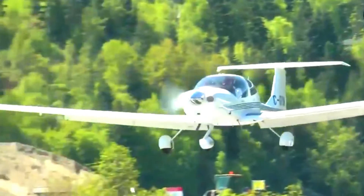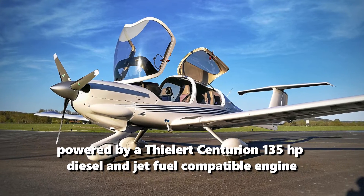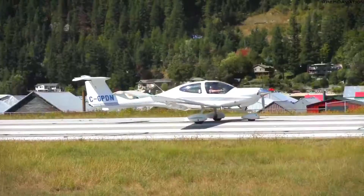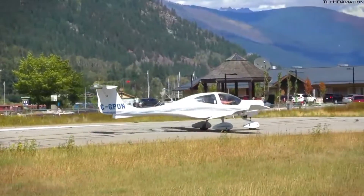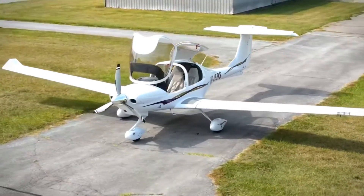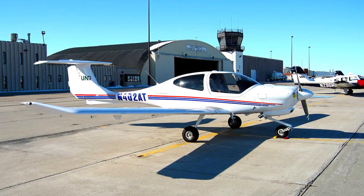The DA40D, also known as the DA40 TDI, is powered by a Thielert Centurion 135-horsepower diesel and jet-fuel-compatible engine. It comes with a constant-speed propeller and single-lever engine control. It is important to note that the DA40D does not have United States certification.